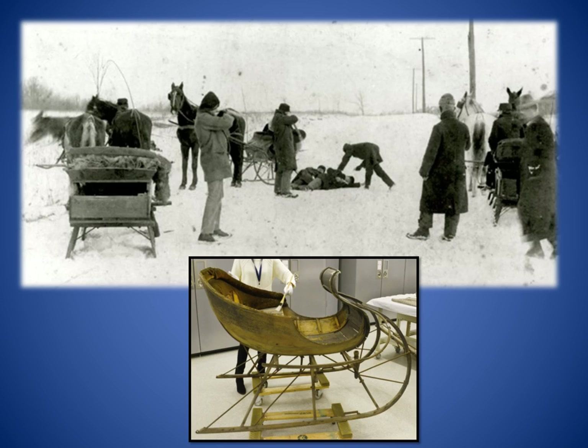During the shootout, Mrs. Soffel attempted suicide, but a metal corset stave deflected the bullet, saving her life. She spent two years in Western Penitentiary before moving to Pittsburgh's north side, where she worked as a seamstress. The sleigh used in the escape is now in the Heinz History Center collection.